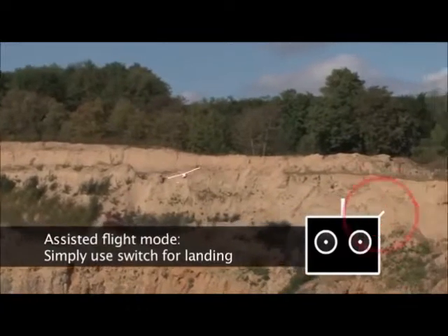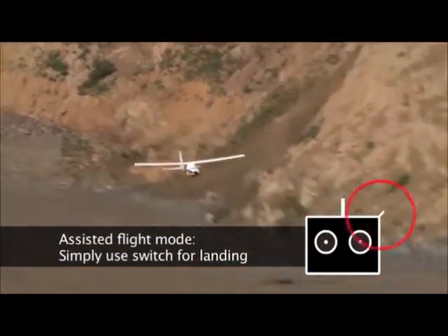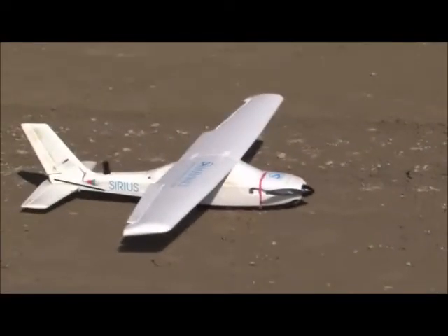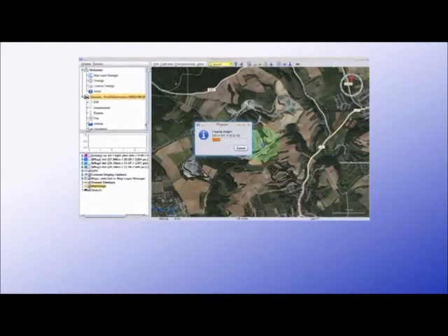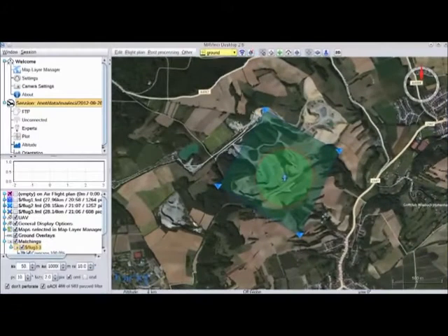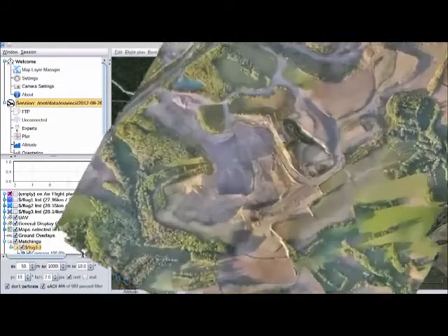Use the top right switch on the remote control and Sirius prepares for landing. The aerial photos are then transferred to the computer at the ground station and processed into a high-resolution orthophoto and 3D elevation model.